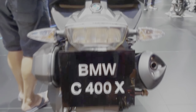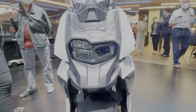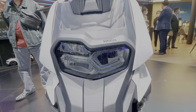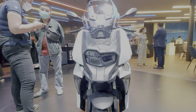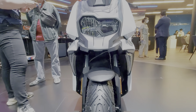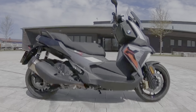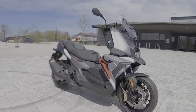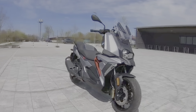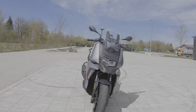The C400X is unmistakably a BMW, as the German brand's design language is apparent at first glance. This scooter takes several styling cues from its bigger brethren, like the bright asymmetrical headlight, the look of the front beak and the windscreen, the upright stance of the iconic GS line of adventure bikes, and the overall silhouette and form of the C650 scooter. This mishmash comes together to form quite a handsome scoot, one that draws the attention of both pedestrians and fellow riders at stoplights.